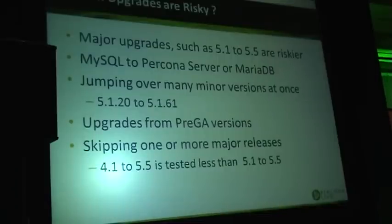Even if a lot of us try to maintain compatibility with MySQL, we do make changes — sometimes significant changes — so there are chances something will go wrong. Jumping many minor versions is another case which is essentially similar to major upgrades, because there are a lot of changes accumulated by those incremental changes.